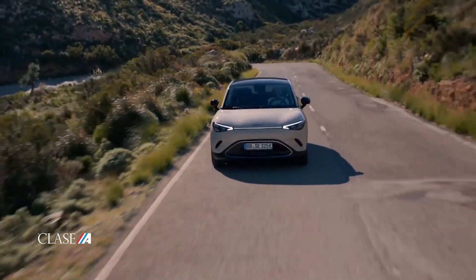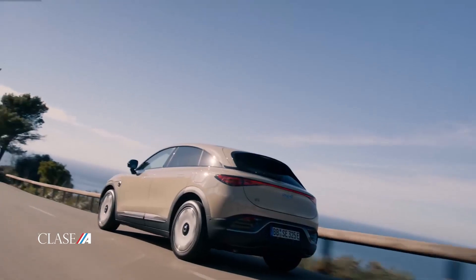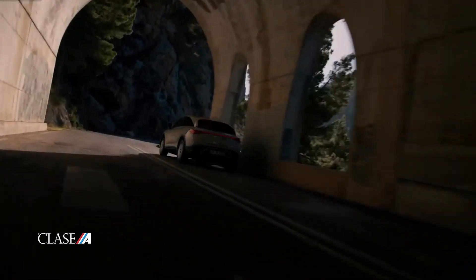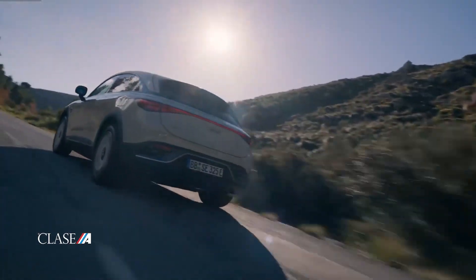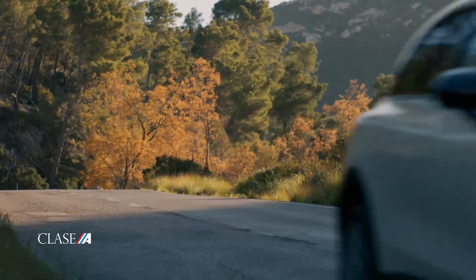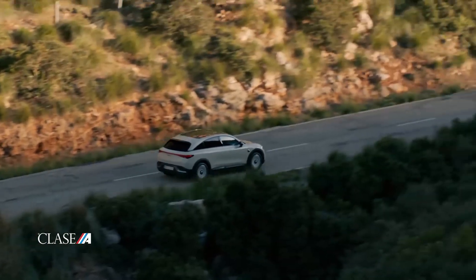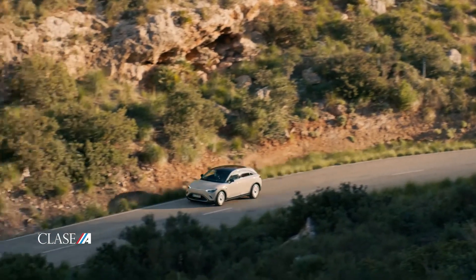El Smart 3 2024, el nuevo SUV eléctrico de línea deportiva, se pondrá a la venta en el mercado europeo a inicios del año 2024 con una autonomía máxima de 455 kilómetros. Se presenta al público por primera vez en Europa después de su debut mundial en el Salón del Automóvil de Shanghái el pasado mes de abril. Con este nuevo SUV chino-alemán, la alianza entre Mercedes-Benz y Geely celebra el 25 aniversario de la marca Smart, desvelando datos oficiales y fijando la comercialización para inicios de 2024 en los diferentes mercados europeos.